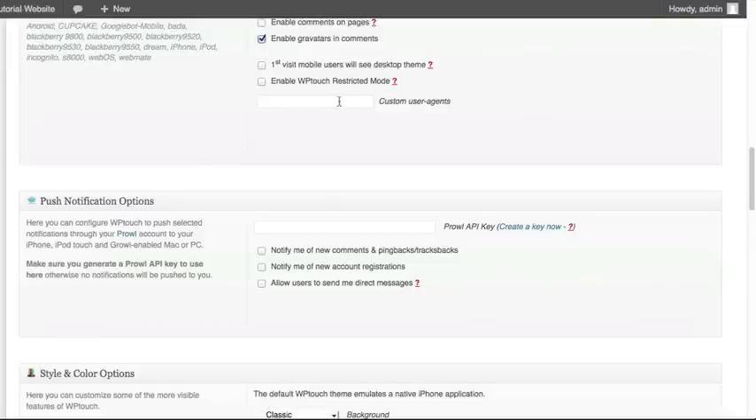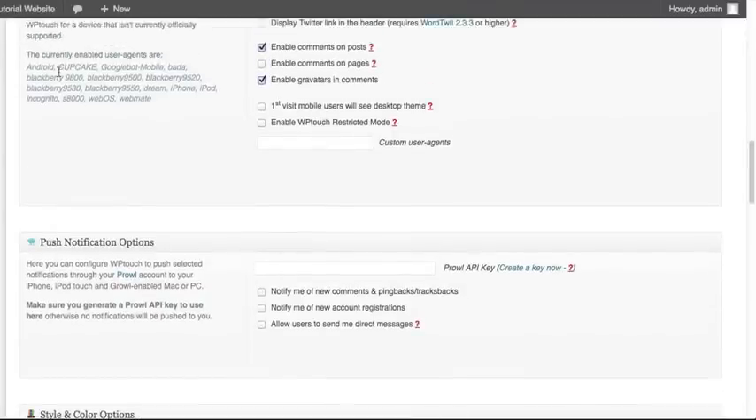For the custom user agents, we're going to leave this blank. A user agent is a person's device and web browser combination — for example, an Android device using the built-in Android browser, or an iPhone 4 using mobile Safari. There are certain key codes you put in there for devices beyond what most people are using. They show the most common user agents on the right-hand side, which are the codes the system will recognize when showing someone the mobile version. Likely, you don't need to set that.